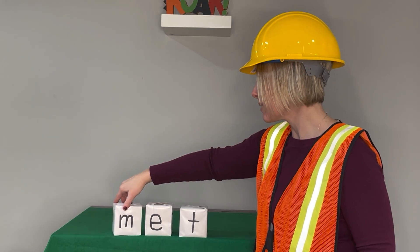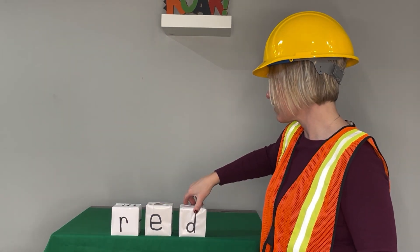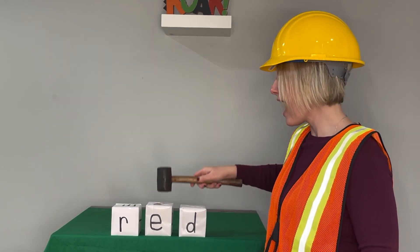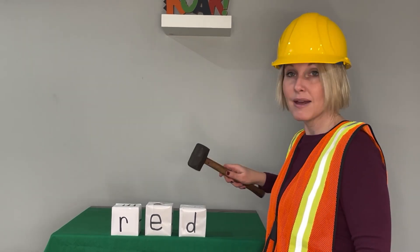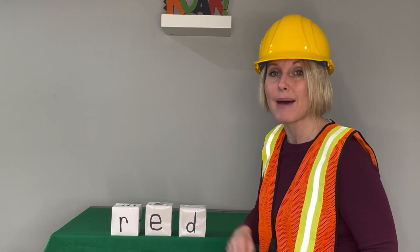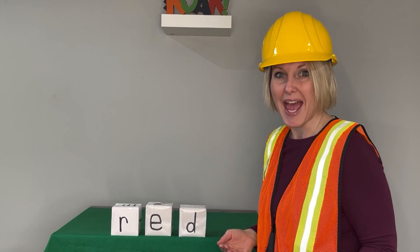This time we'll change the beginning sound and we'll change the ending sound. Let's say the sounds. R-e-d. Blend with me. Red. Now say it in a snap. Red. My favorite color is red. Red.